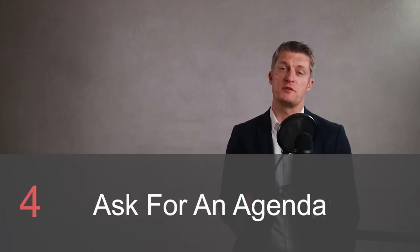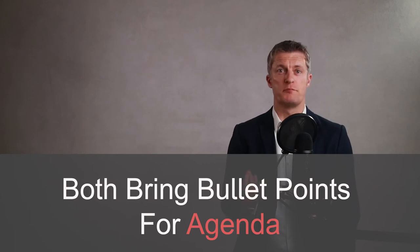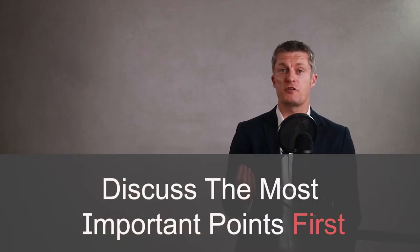Tip four: ask your team member to bring their agenda. Ideally, both of you would agree and set your agenda before each meeting. In practice, this is hard to achieve. I would suggest that you write a short set of bullet points and email this over to your direct report, and ask them to also create a short list of what they would like to cover and email that to you. Then at the start of the meeting, you can both spend a few minutes creating a joint list of the most important areas that you'd like to cover.